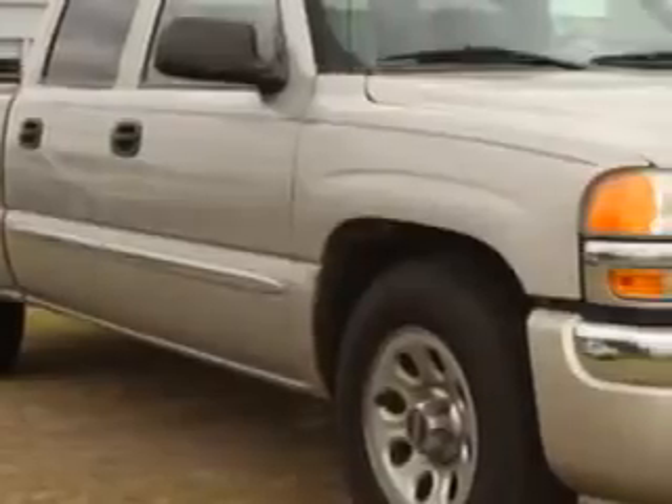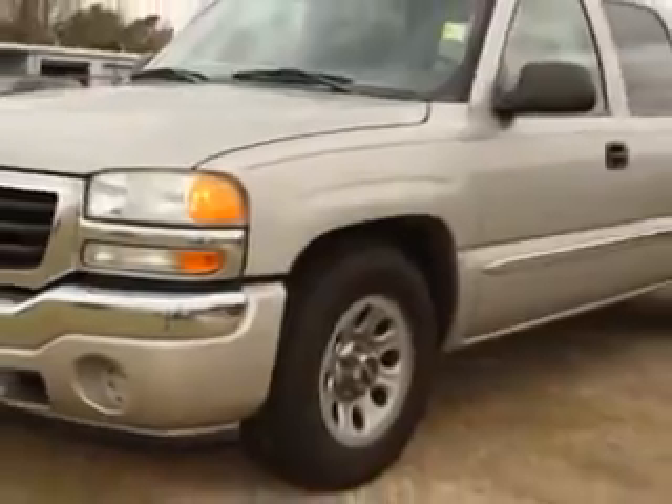Sumter Chrysler Dodge Jeep knows you want more in a car. You expect the best from your vehicle. You will love the Silver Birch '06 GMC Sierra 1500 Crew Cab, equipped with an 8-cylinder engine and an automatic transmission.